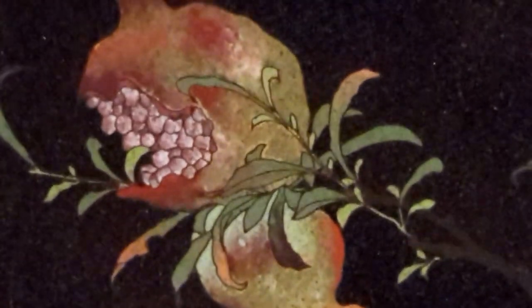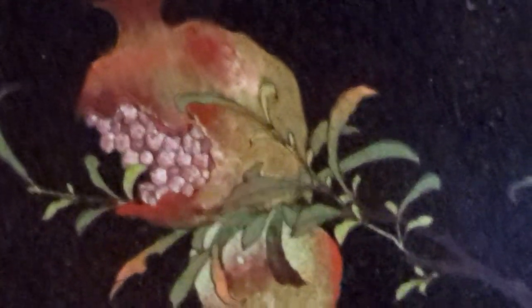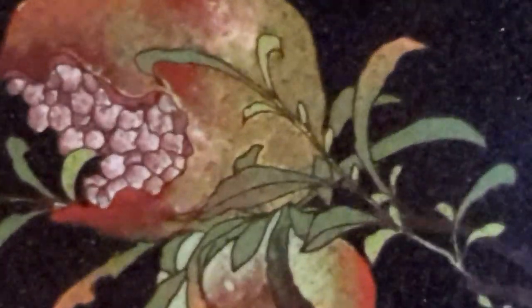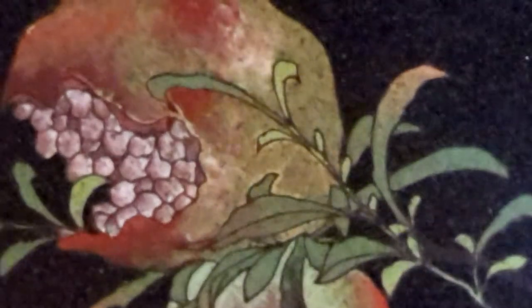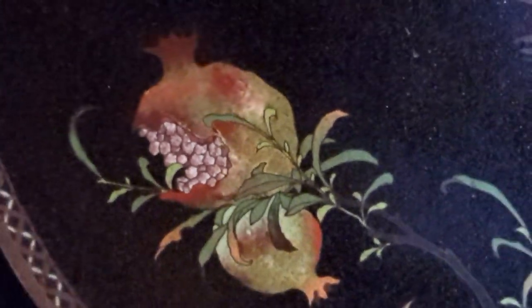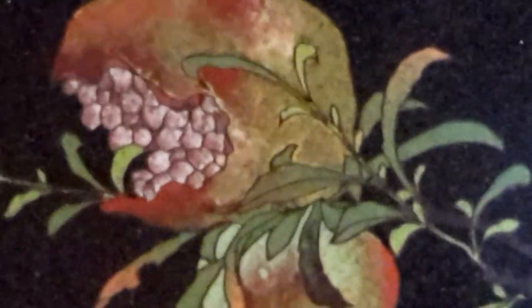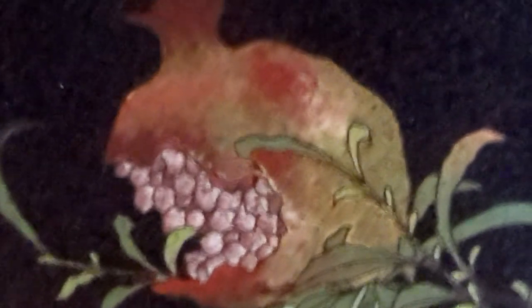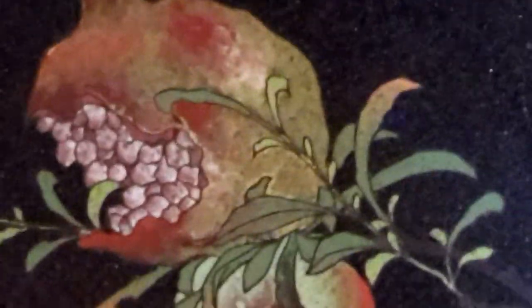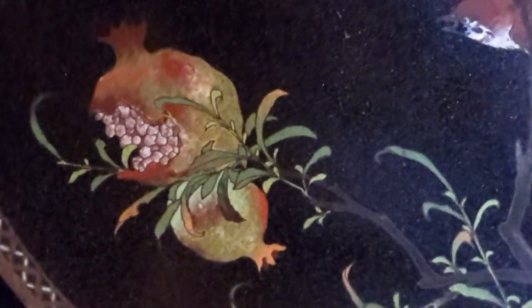All the outlines of the leaves and the fruit are done in metal — a little tiny wire called cloisons. This actually might be a blend of cloisonné and champleve, where there are larger fields of filled-in enamel, but that's all ground glass.